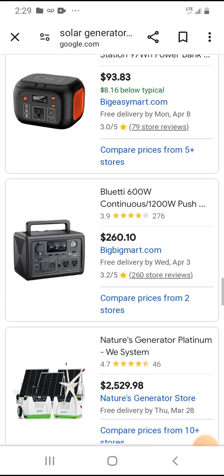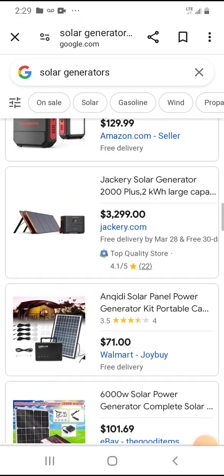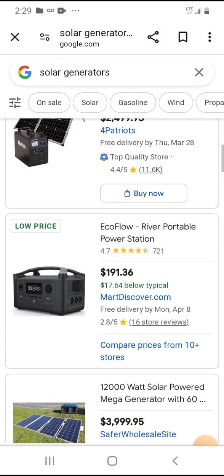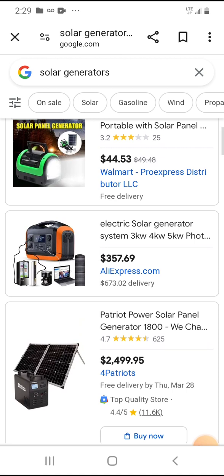Mark my words: do not get the Patriot. The Patriot one sucks — it's a horrible one, it's really bad. I've looked at professional reviews on it.